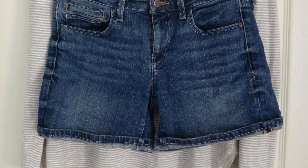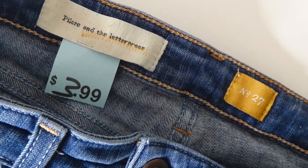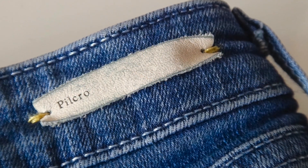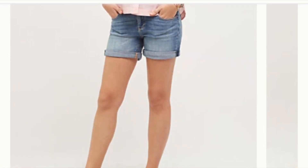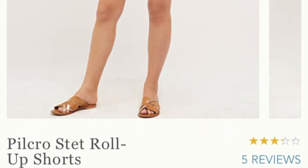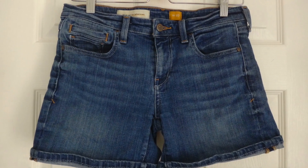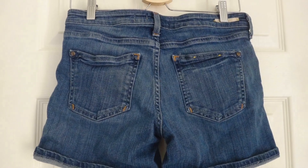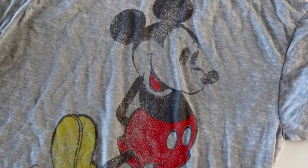Moving on to the clothing — I got some really great pieces. The first is this pair of shorts by Pilcro and Letterpress, which is an Anthropologie brand. I picked them up for $3.99, but they retail on their website right now for $78, so that was an excellent find.